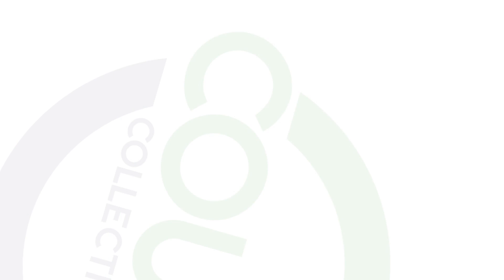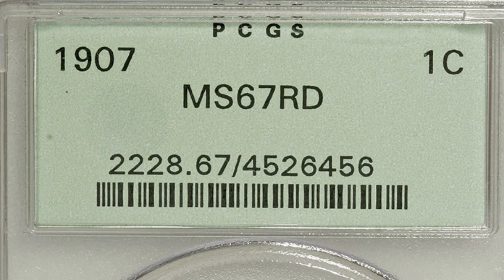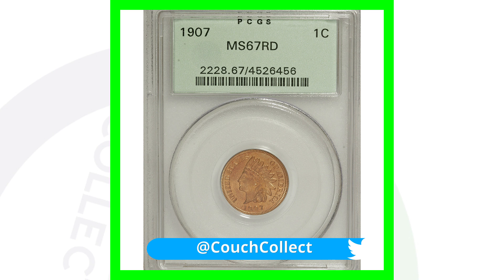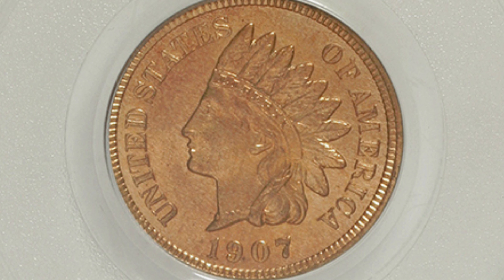Now if we look at a lower-graded coin — About Uncirculated 58 — you'll see the difference in value. That brown penny sold for $65. But if we look at the same 1907 coin graded Mint State 67 Red — you can see that 'RD' on the coin slab — that grade makes the coin really valuable. This Indian head penny sold for over $24,000, likely because very few exist at that grade or higher with a Red designation. The grade of a coin is a huge factor in value.